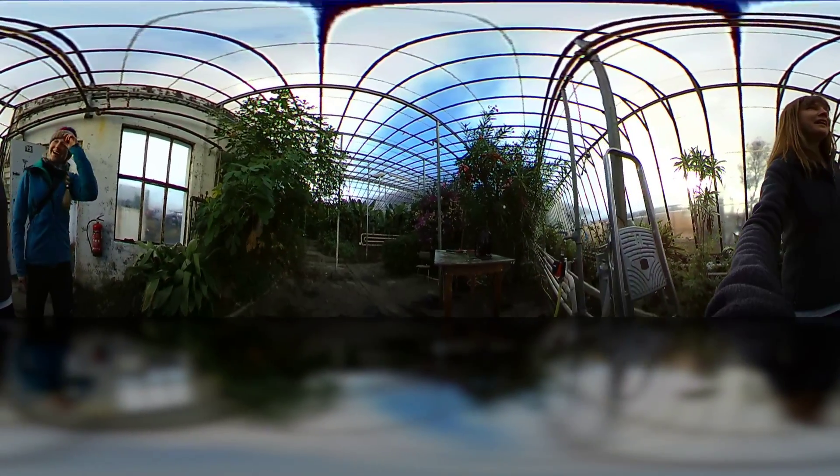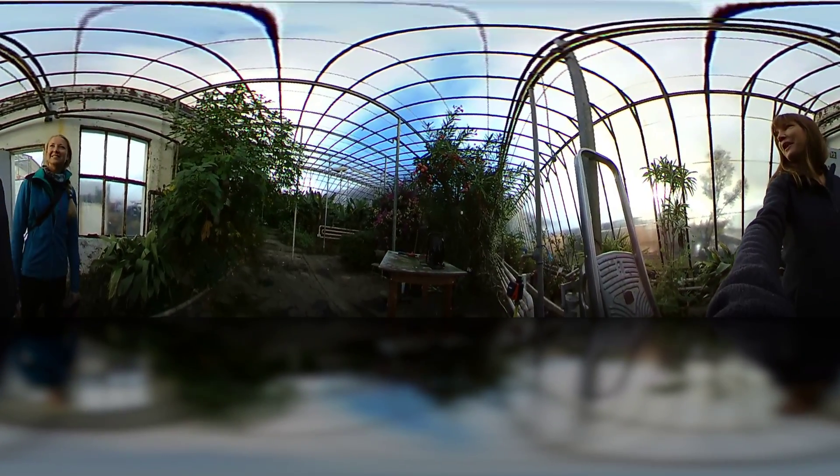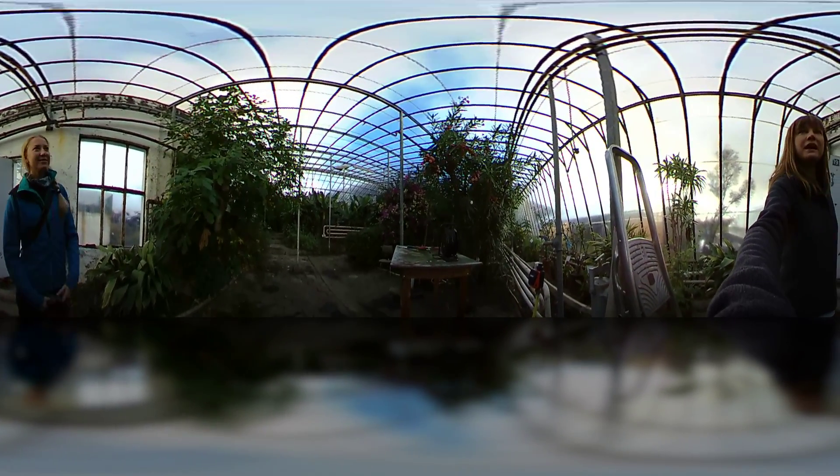And suddenly it's much warmer — it's a lot, lot warmer in here. So this is Iceland's jungle. Have a look around!